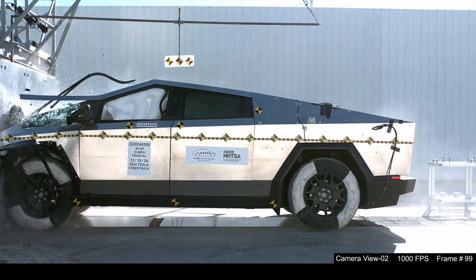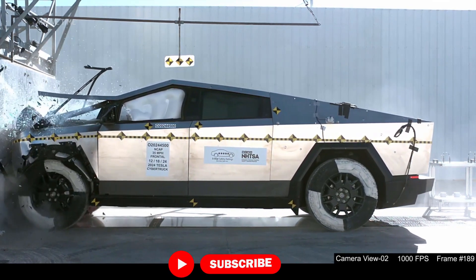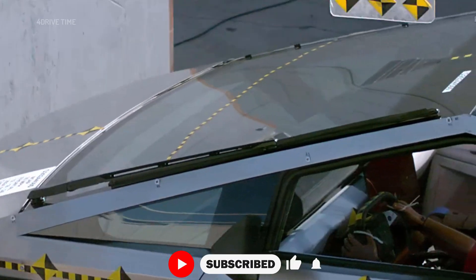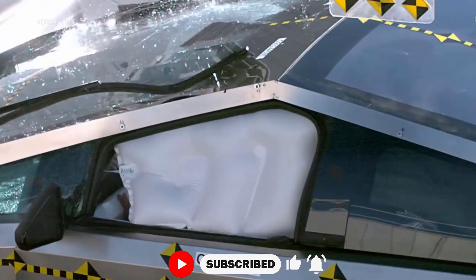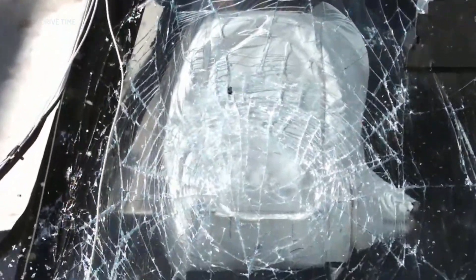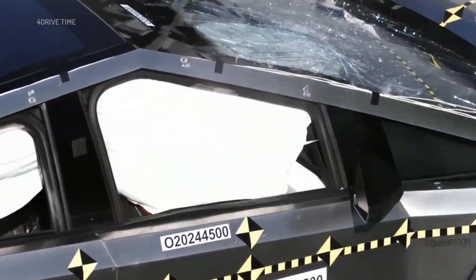NHTSA evaluated the Cybertruck back in December, with the government safety agency testing the top-shelf CyberBeast model. This version of the vehicle starts at about $100,000 with delivery and ordering fees. The CyberBeast delivers an estimated 320 miles of range and can rocket from 0 to 60 miles per hour in a blistering 2.6 seconds.